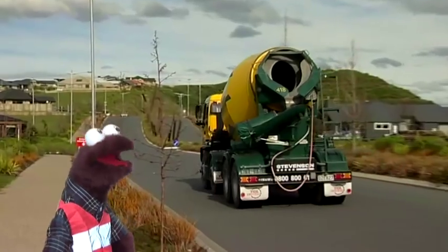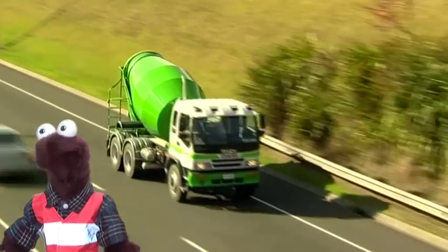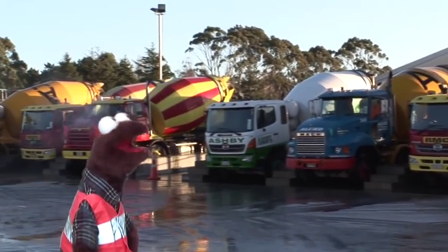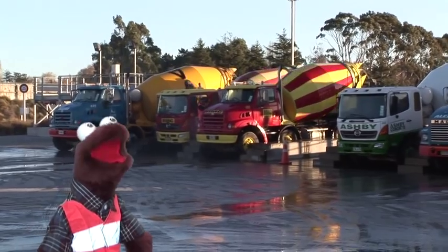When I was little I thought they looked like giant snails crawling along the roads carrying around their houses on their backs, except these houses spin around and around. Most people have seen these trucks around, but what else do we know about concrete?